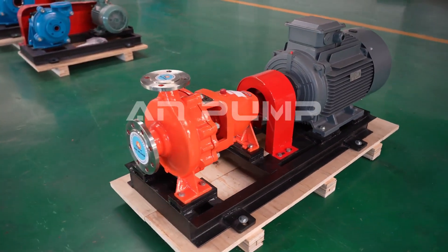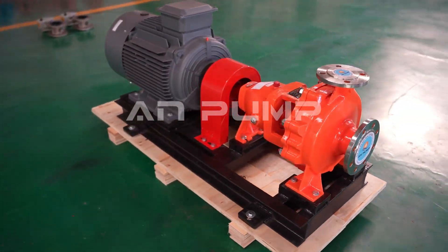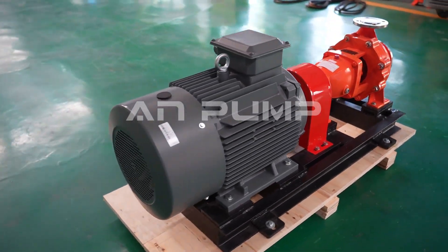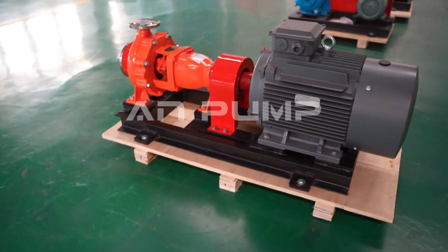Ladies and gentlemen, today I'd like to talk about something that's absolutely crucial to countless industries, yet often overlooked: centrifugal pumps. These remarkable devices are truly the unsung heroes of our industrial world, and choosing the right one can make or break your operation.